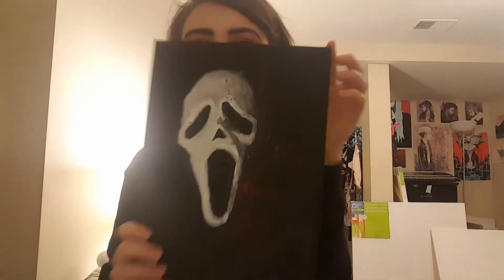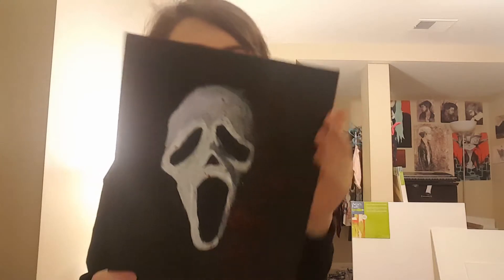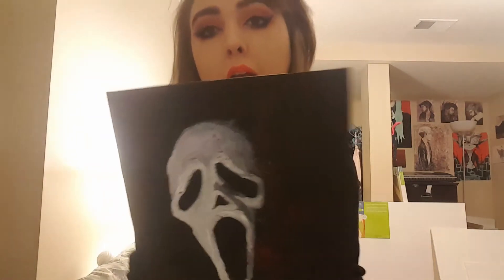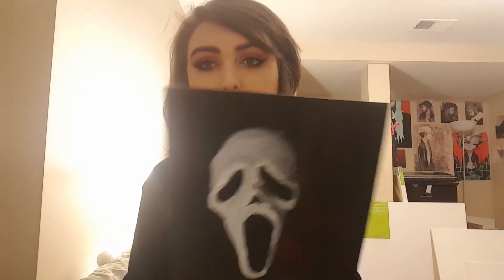The first painting I'm going to show you is Scream. This painting I did yesterday — it took me maybe 5 to 20 minutes to do. It was inspired by my friend who lent me the movies to watch. I like to do dark art, don't judge.